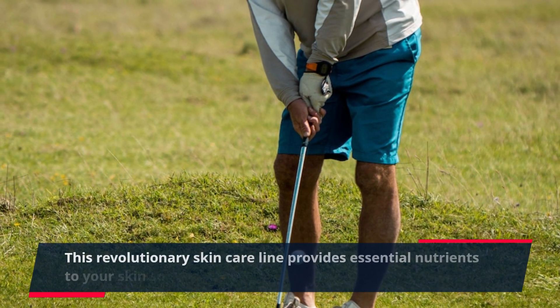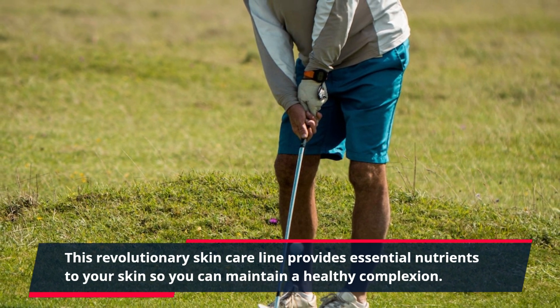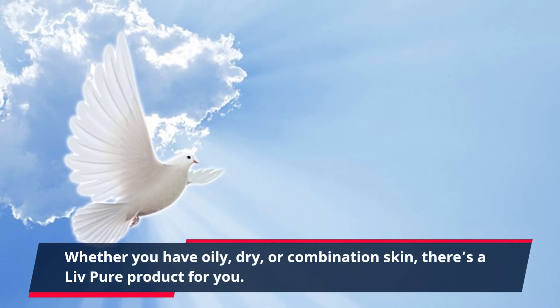This revolutionary skincare line provides essential nutrients to your skin so you can maintain a healthy complexion. Whether you have oily, dry, or combination skin, there's a Live Pure product for you.